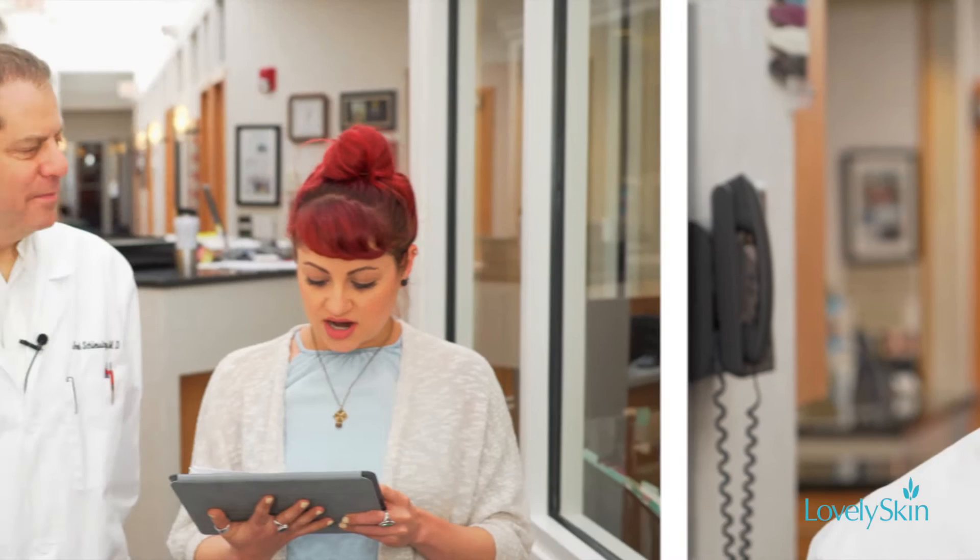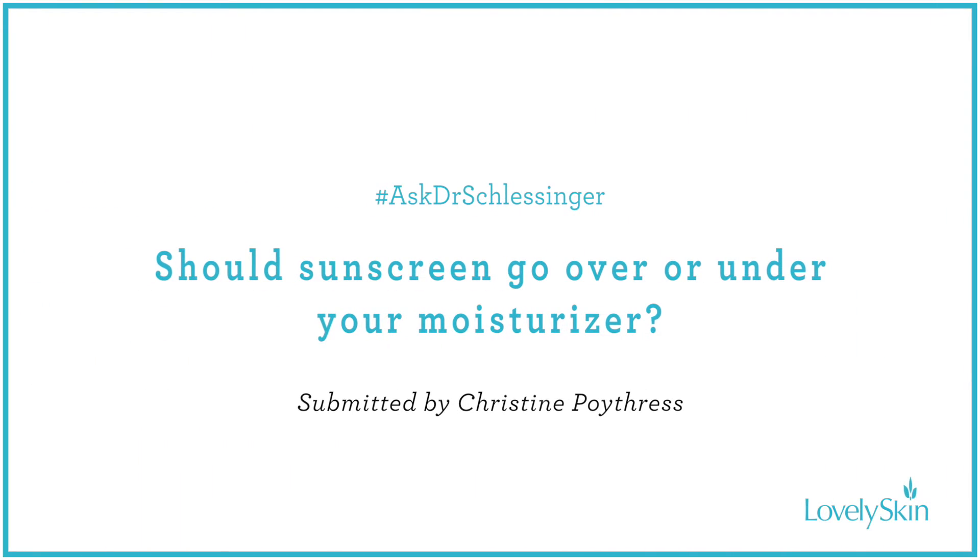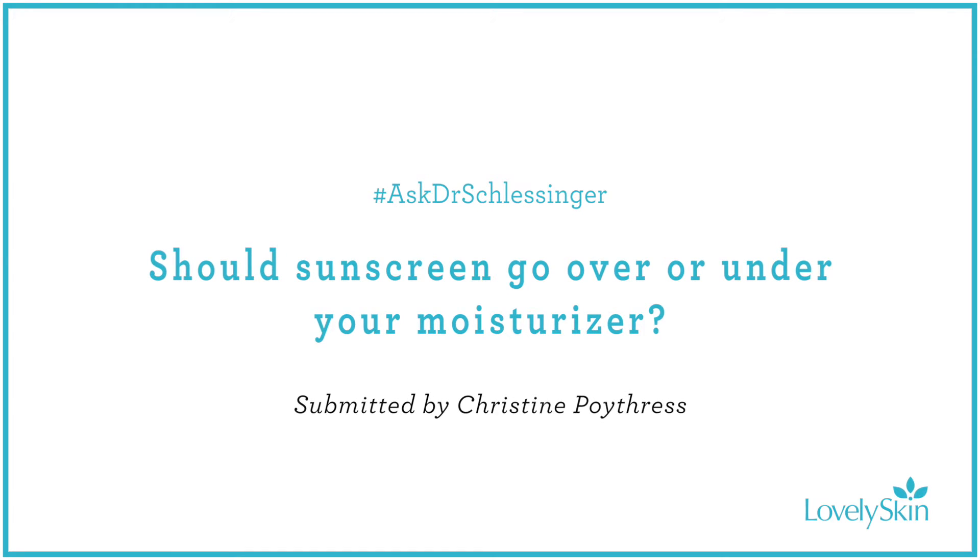Next up comes from Christine Poitras. She would like to know: should sunscreen go over or under your moisturizer? Great question, Christine. Sunscreen generally goes over your moisturizer — you put your moisturizer on and then your sunscreen over it. My rule is thin to thick, and generally speaking, sunscreens can be a little bit thicker than your moisturizer. Now if you happen to have a very thick moisturizer, put your sunscreen on first. But generally speaking, thin to thick — sunscreen on top.